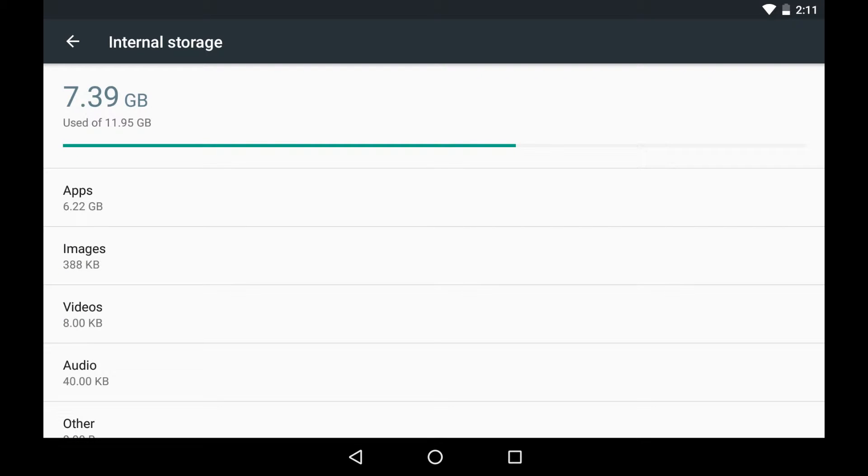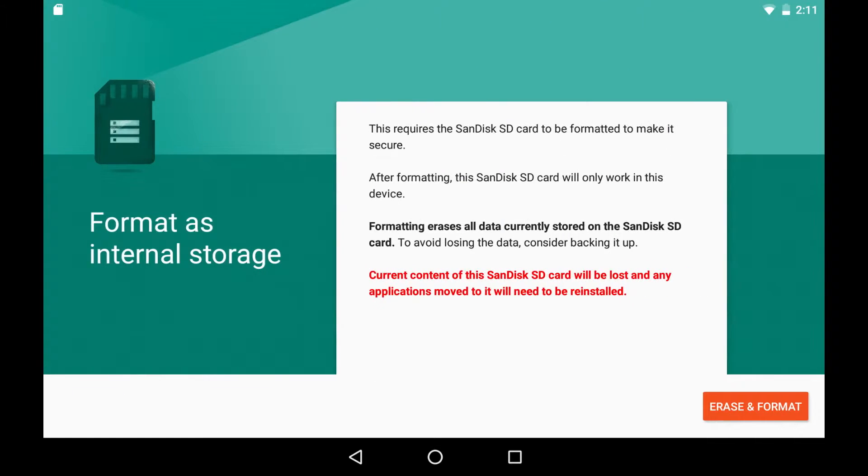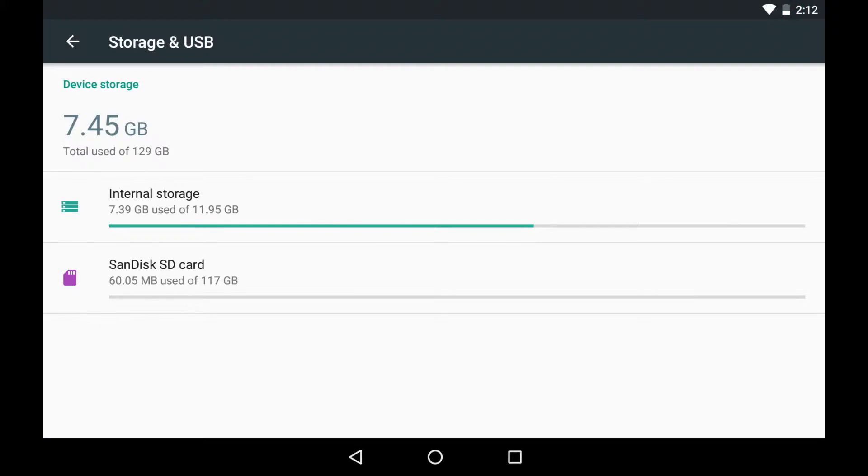Boasting a micro SD slot with Marshmallow, you can more easily make your SD card an extension of your internal storage, and you no longer have to decide where apps get installed. Marshmallow does this automatically.